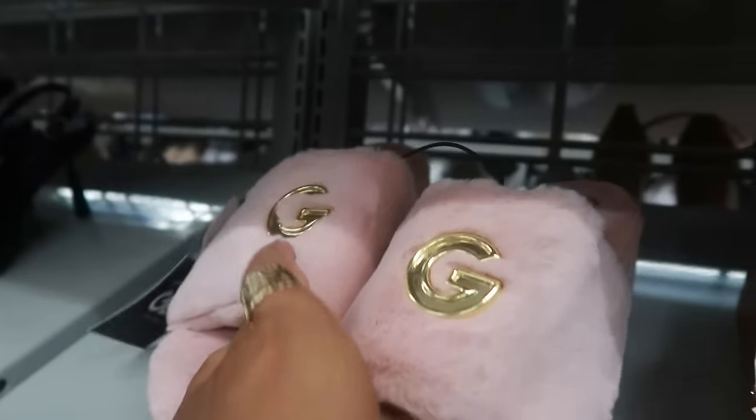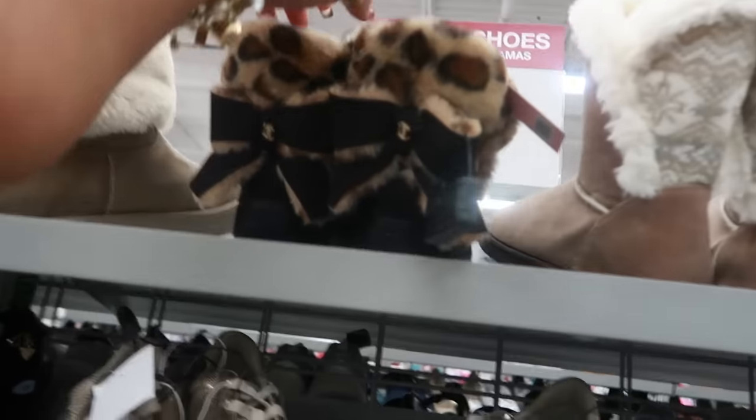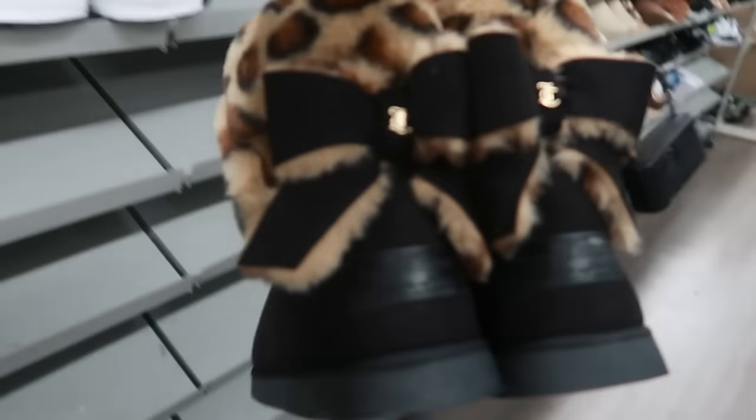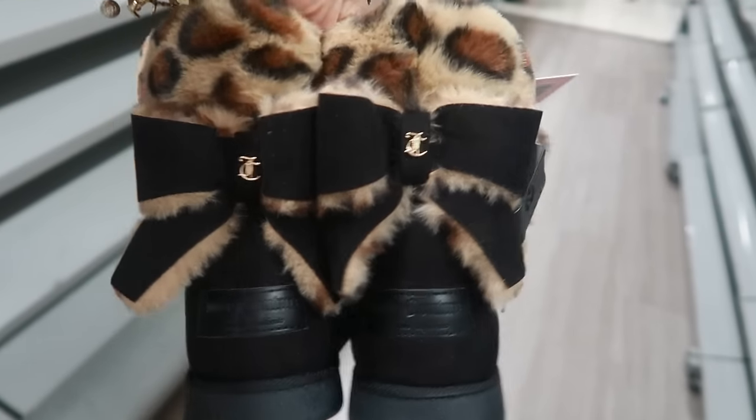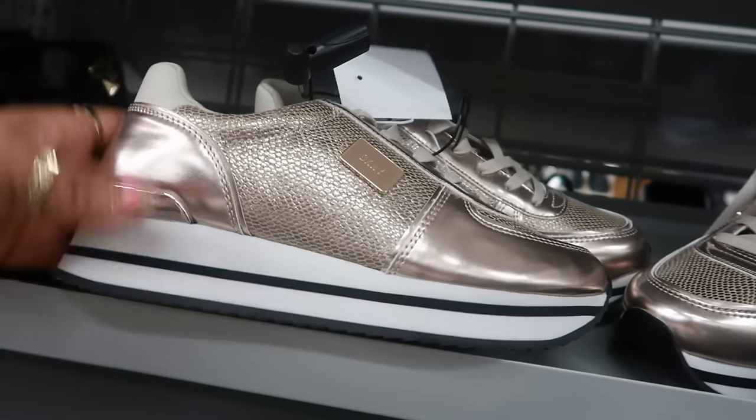Seventeen dollars. They're a little bare with shoes today, so I'm going to keep walking. Here are some more Juicy boots for $30, and some DKNY tennis shoes for $40.